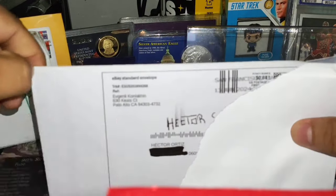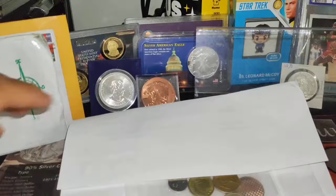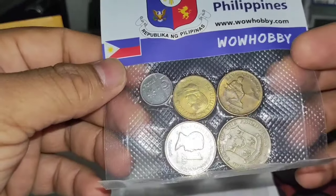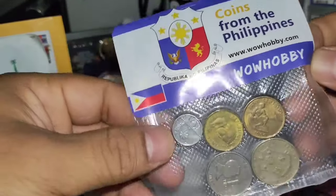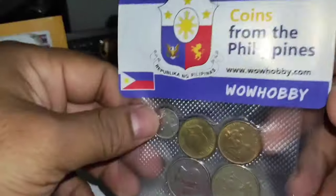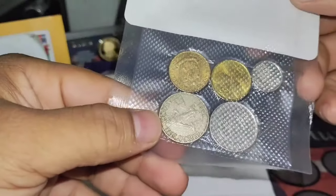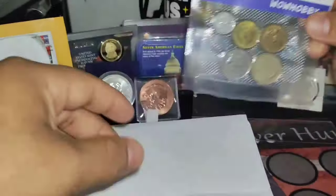Let's see what we got here. This is the first one — look at this, this is beautiful. It's a coin from the Philippines, most likely a modern coin. I love the culture of the Philippines. I kind of learned Visaya and Tagalog. These are a couple of pesos — they got five centavos. It's a modern coin from the Philippines, very nice.